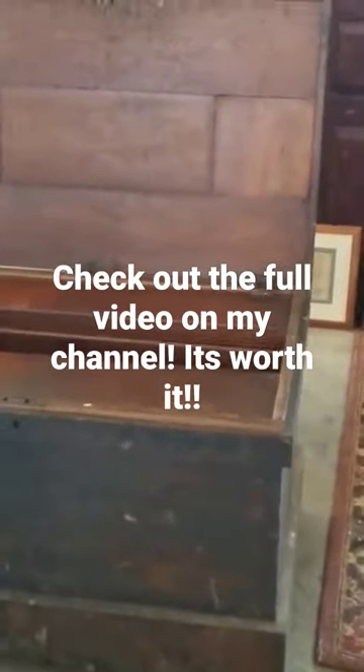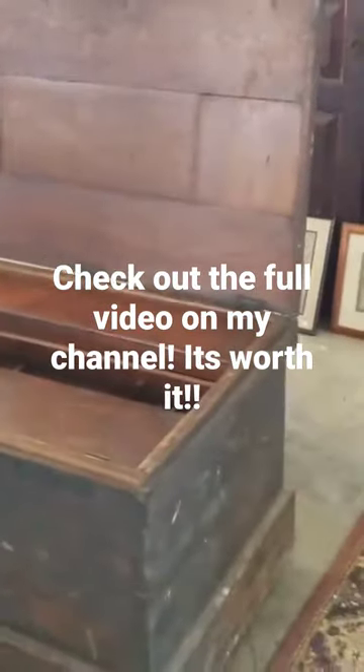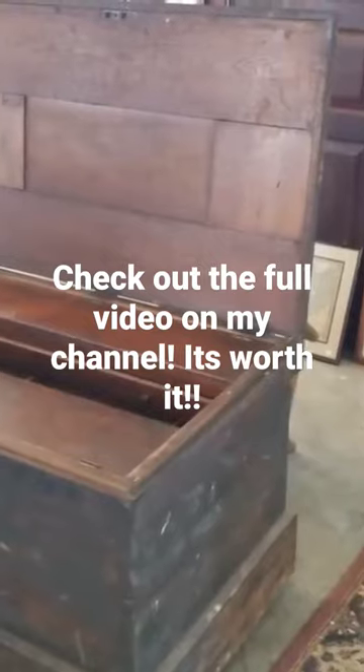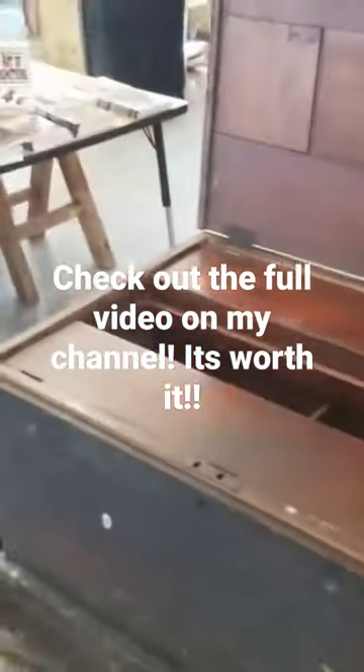What we're looking at here is an antique tool chest made in approximately the 1850s. This is a large chest — you can see there's an anvil right next to it and a hand for size reference. This is a timber framer's chest, and it's solid walnut. It's absolutely gorgeous.